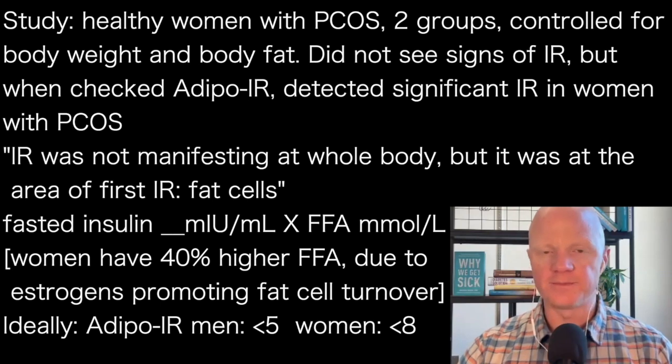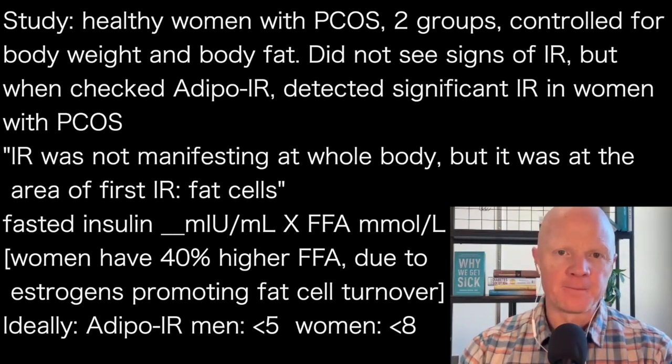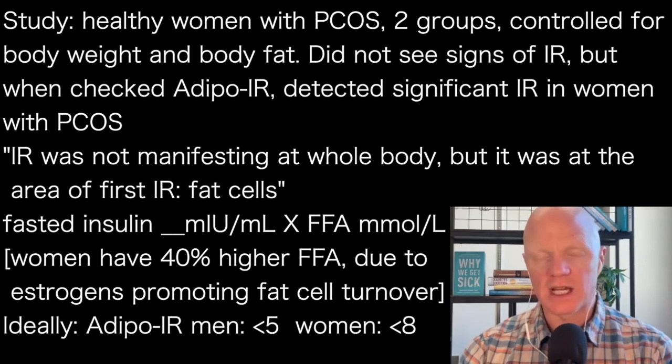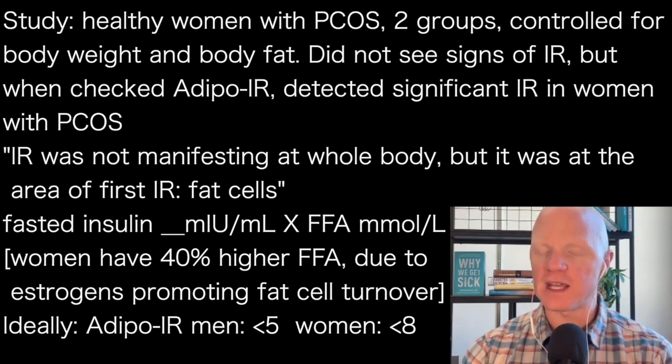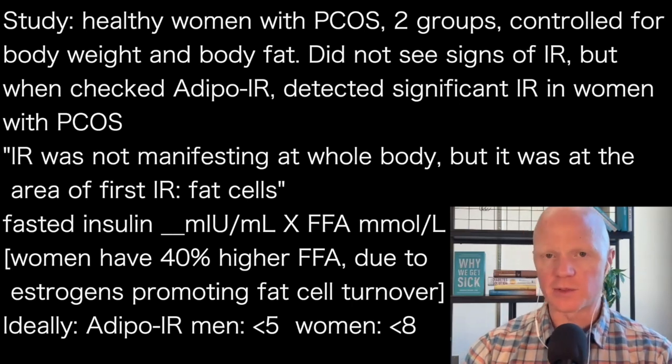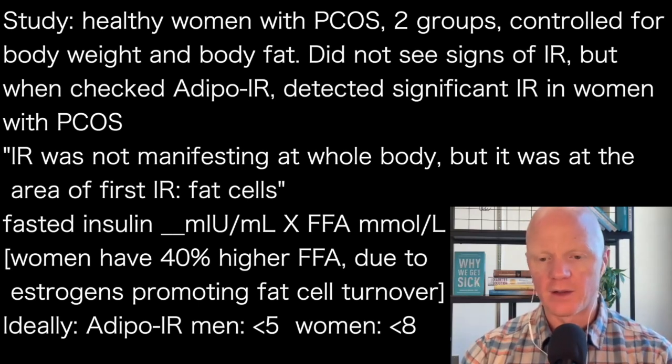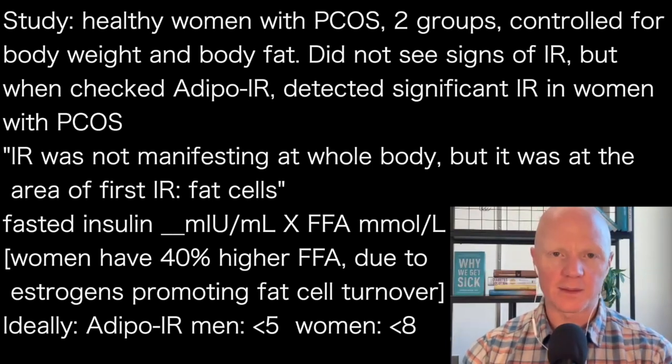So what are the cutoffs? In a man, the Adipo IR score is ideally less than 5. If his score is less than 5, that suggests his fat tissue is insulin sensitive. In a woman, that cutoff is 8 — higher because her free fatty acids are naturally higher. Men and women have generally similar insulin levels, but females have higher free fatty acids because they're fat-burning machines due to estrogens. Women: if it's less than 8, thumbs up — your fat tissue is insulin sensitive. Men: if it's less than 5, high five — you're doing well.